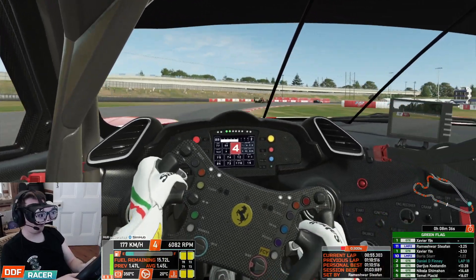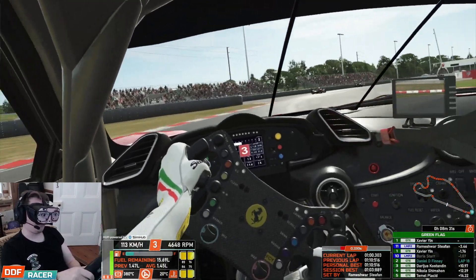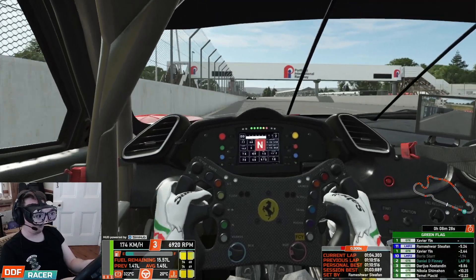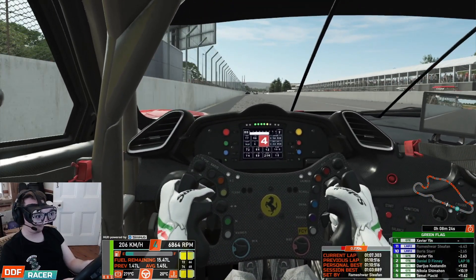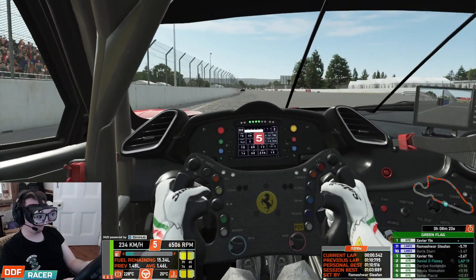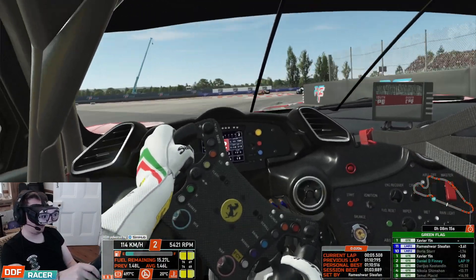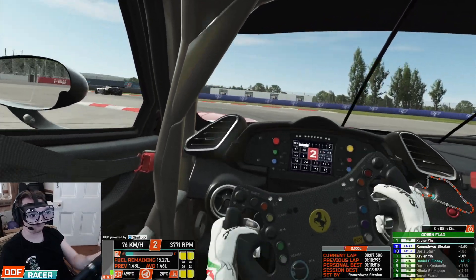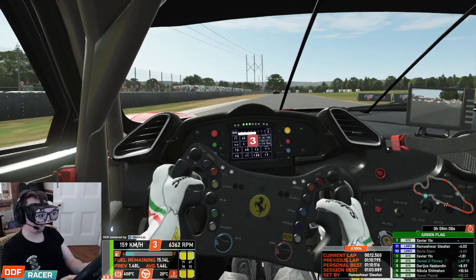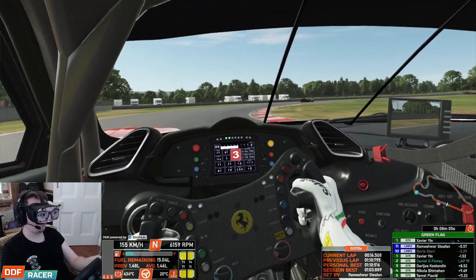But I'll let you in on a little behind-the-scenes secret guys — this isn't the first time I've tried to record this race today. About an hour ago I was five minutes into the first attempt and I had a screen freeze, had to do a complete restart, and then it didn't recognise the workshop content of the Ferrari for some reason. It glitched out, so I had to basically unsubscribe and resubscribe again, sort out a few package files and then back into it again, which ultimately cost probably another hour or so.